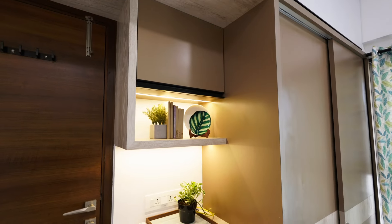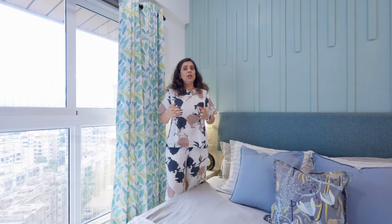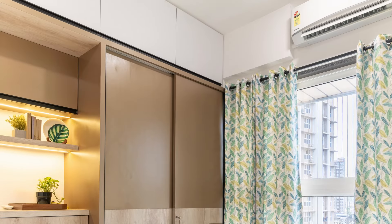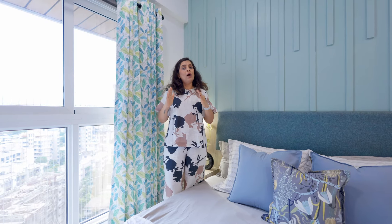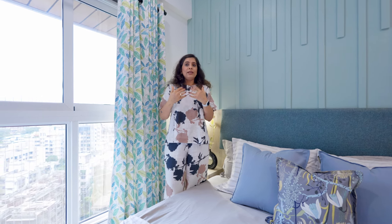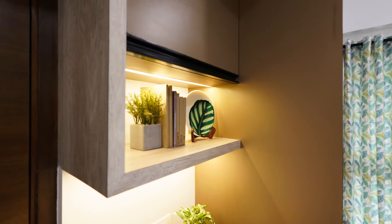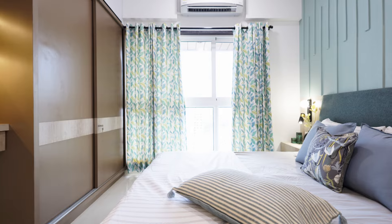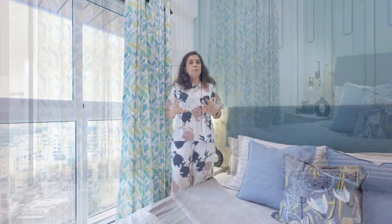Next to the wardrobe is a small study table. Above the wardrobe and study table is a full-sized loft for storage, but like most of my sites, I've laminated the loft in the same color as the walls — that helps the space look much larger. A darker color or pattern on the loft when you're sleeping in front of it makes the whole wall feel very heavy, which we wanted to avoid. The color palette has been kept very calming — pale blue with a little bit of teal here and there — and the curtains are very fresh and soft, giving the space a calming and peaceful effect.